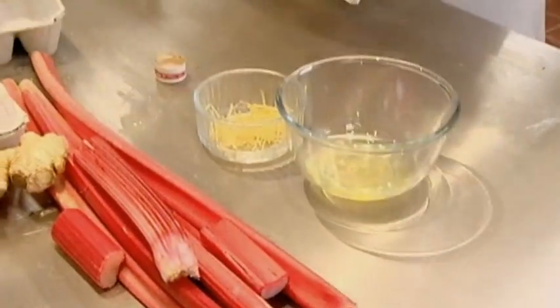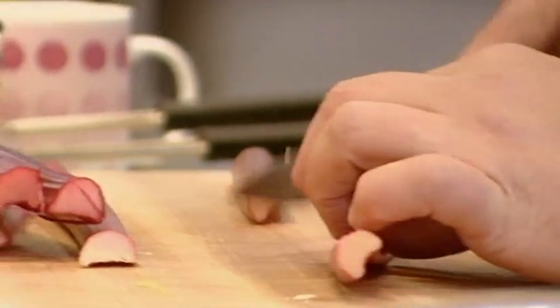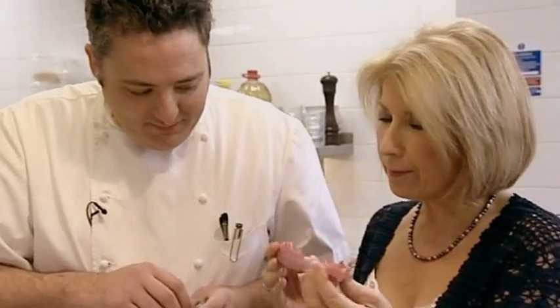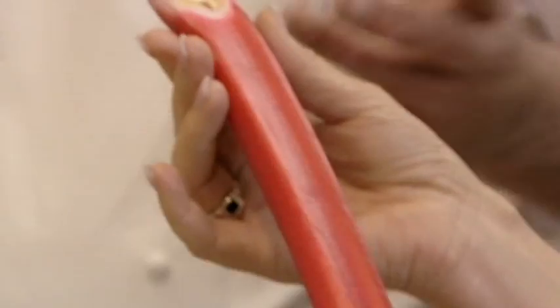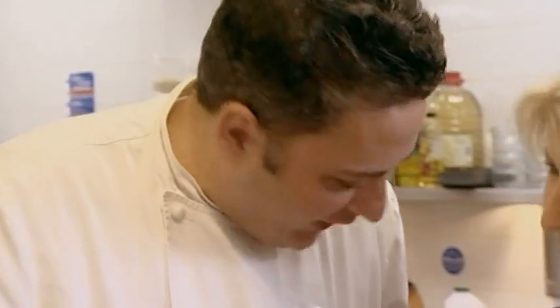Bring it up to the boil. Start on the rhubarb. This looks like a fantastic piece of rhubarb. It's very old-fashioned, isn't it? It has only really came back in over the last 10, 12 years. But rarely would you see anything rhubarb on the menu before that. And I've always cooked with it, because I like cooking things from the garden.